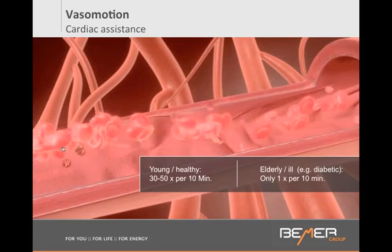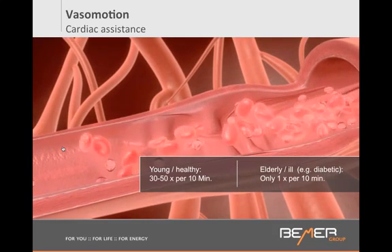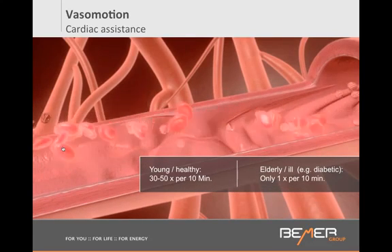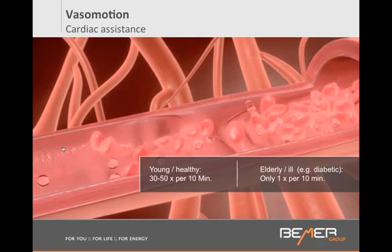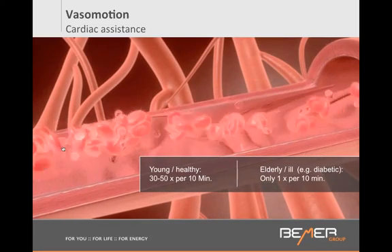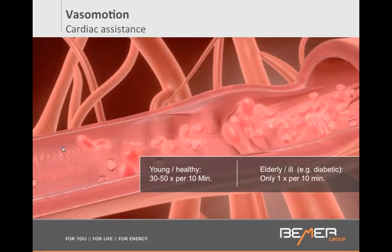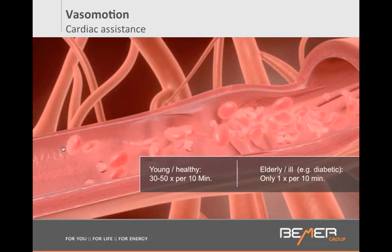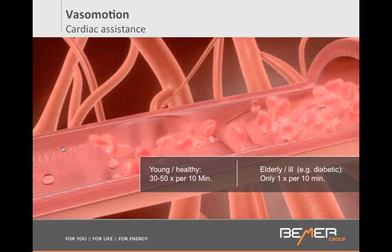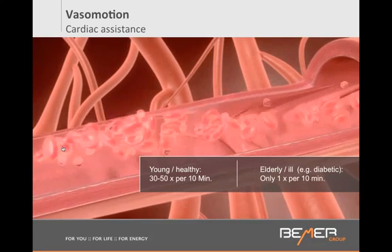And if we have an illness — like in the case of a diabetic — instead of having 3 to 5 times pumping action per minute, we may have only 1 per 10 minutes. This is devastating, and particularly to our heart, because then the heart is not getting assistance anymore. It has to overwork, it has to push so hard. And what's the number one cause of death in America? Heart disease, heart attacks, circulatory disorders.